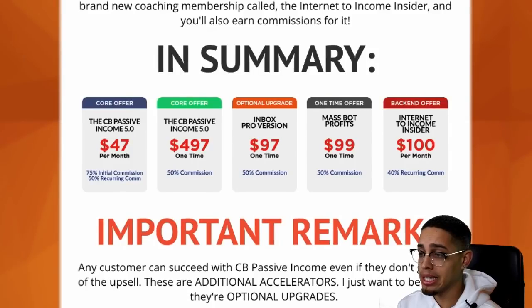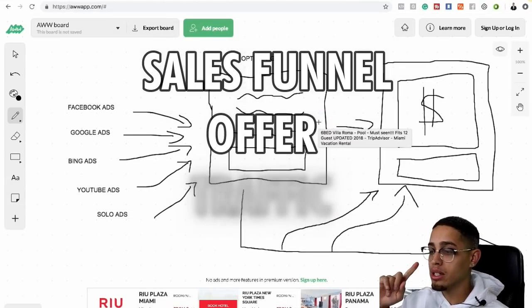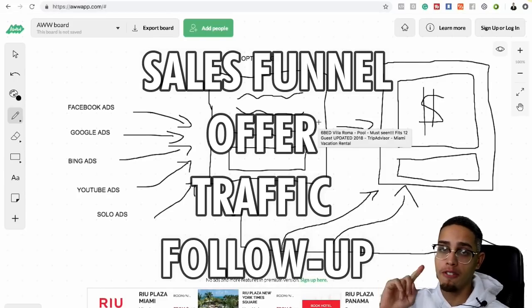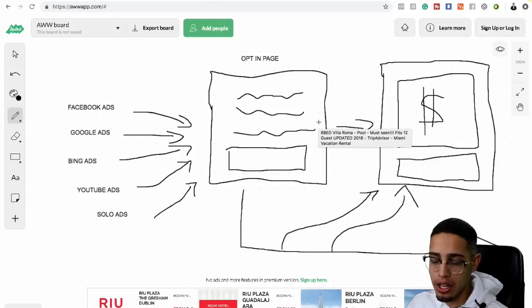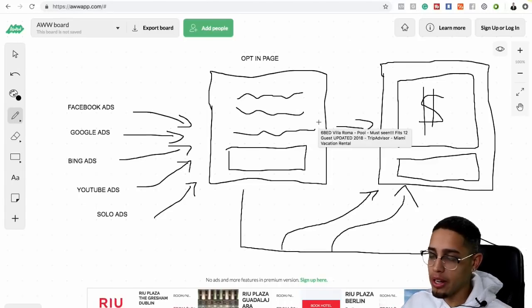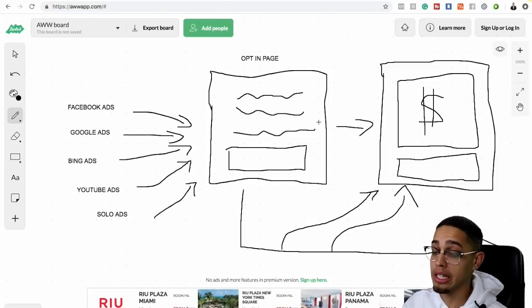So you need those three things: a sales funnel, an offer, traffic, and follow-up. However, obviously it's not going to be that straightforward. You're going to need to know how to optimize your funnels, how to do email marketing, how to drive traffic besides solo ads, et cetera. But that's just a quick method you guys can use.